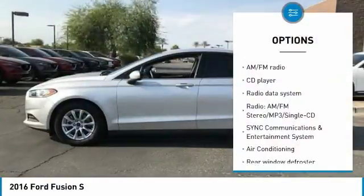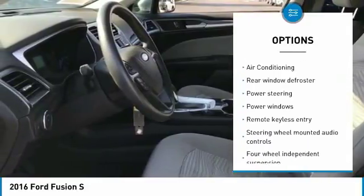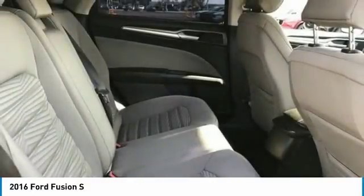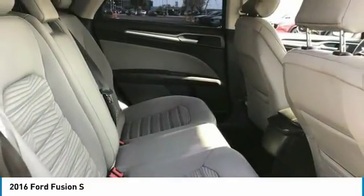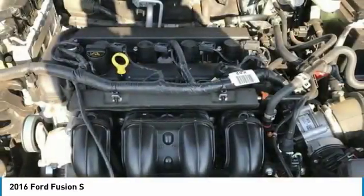Traction control, air conditioning, dual airbags, alloy wheels, power steering, four wheel disc brakes, compass, power windows, electronic stability control, CD player. This vehicle offers reliability and good looks at a great price.